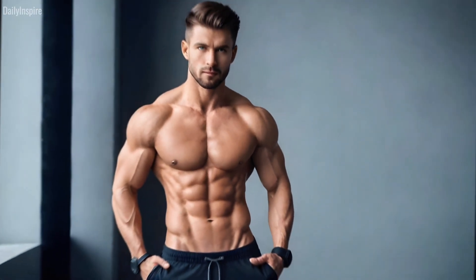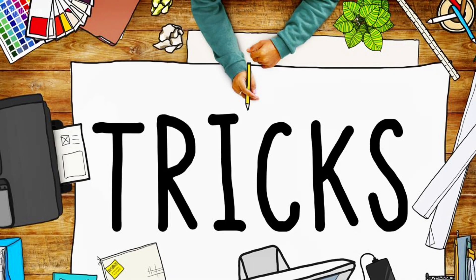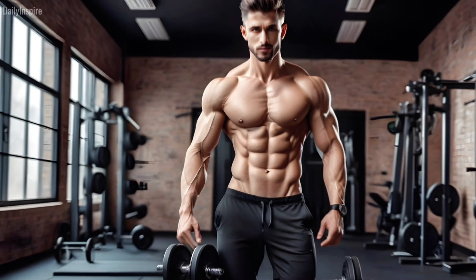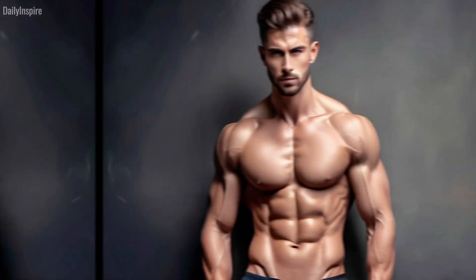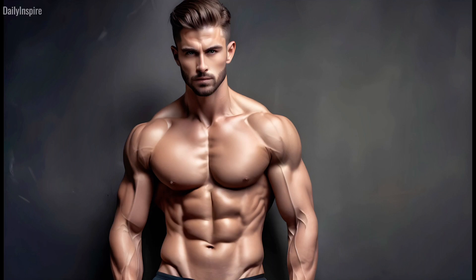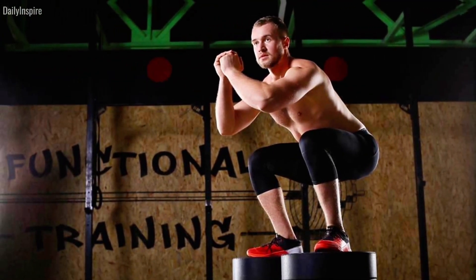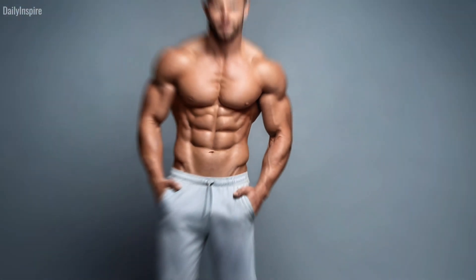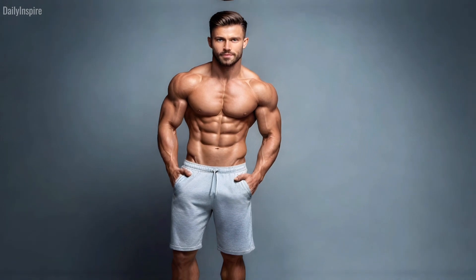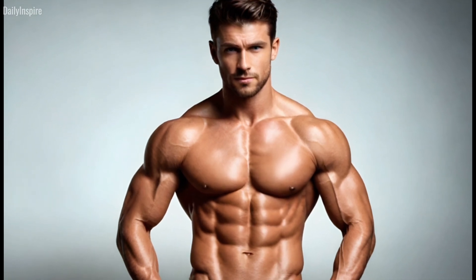And there you have it — nine unbeatable tips to getting closer to the chest you've always wanted. These aren't just tricks; they're science-backed strategies that can help you push through barriers and see real results. Remember, a stellar chest isn't just for looks — it's about building functional strength that makes life easier. Don't forget to like, subscribe, and hit that notification bell so you never miss an episode. Share the video with your friends. Let's crush those fitness goals together.